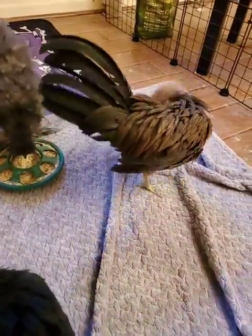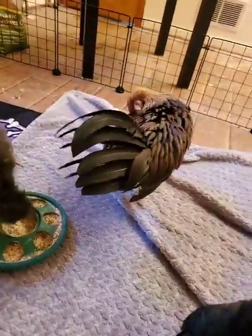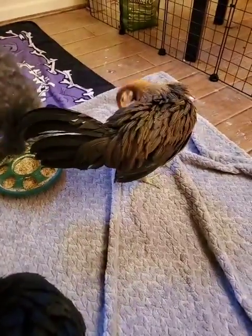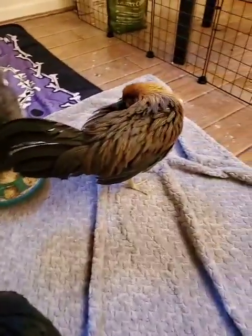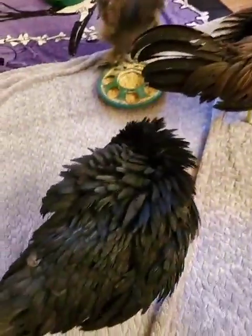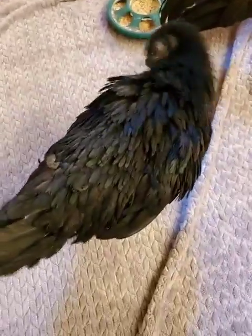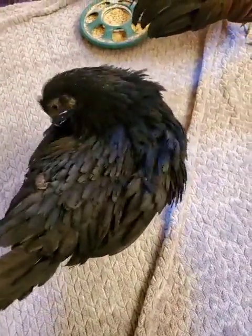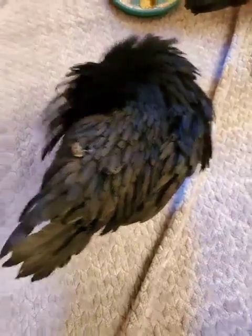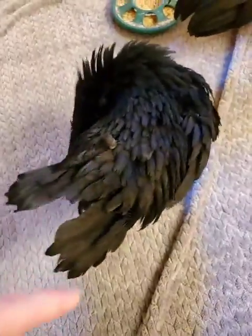That's a nice view of your tail feathers there, Kagome — she's actually kind of fanning them out a bit right now. That looks lovely. Hello there, Miss Kagome. You can just see Kagome doing a bit of her daily preening. You can see this activity often with chickens, as they just try to keep themselves clean.